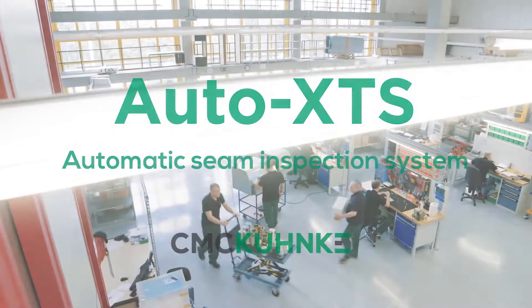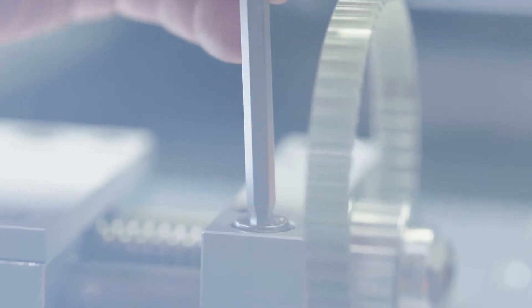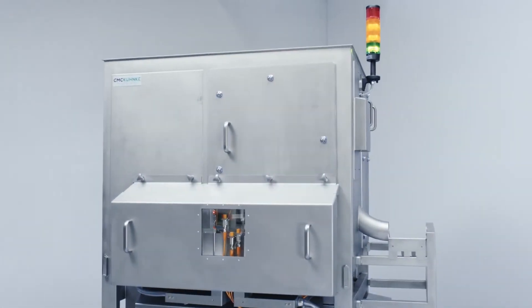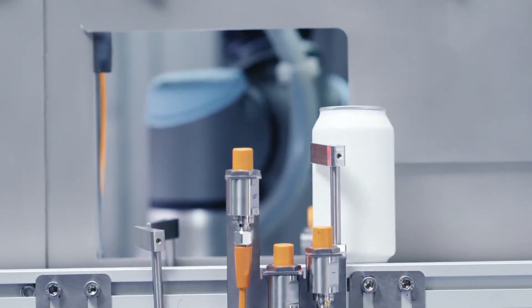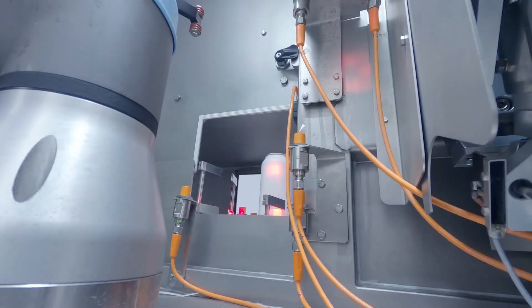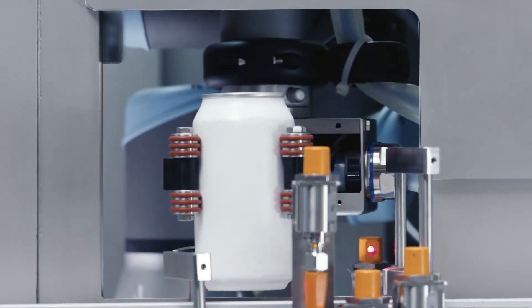CMC KUNKA, the world's leading manufacturer of test and inspection equipment for metal packaging, is proud to present the Auto XTS. The Auto XTS is a fully automatic and non-destructive double seam inspection system that can be installed on any canning line.